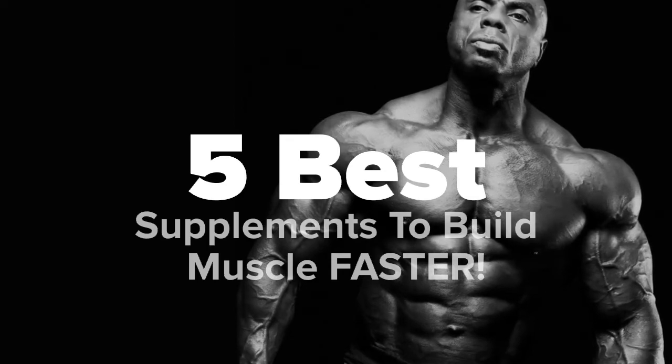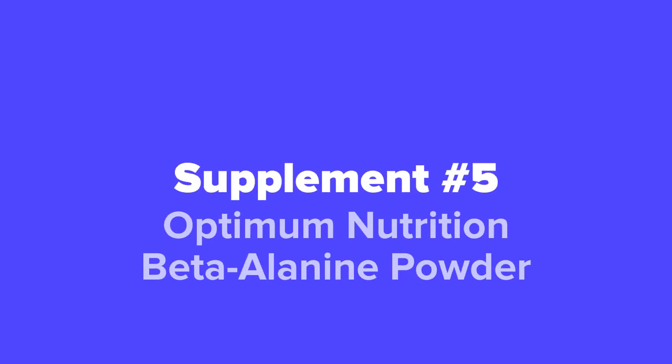The first supplement we're going to show you today, coming in at our number five spot, we've got the Optimum Nutrition Beta-Alanine Powder.